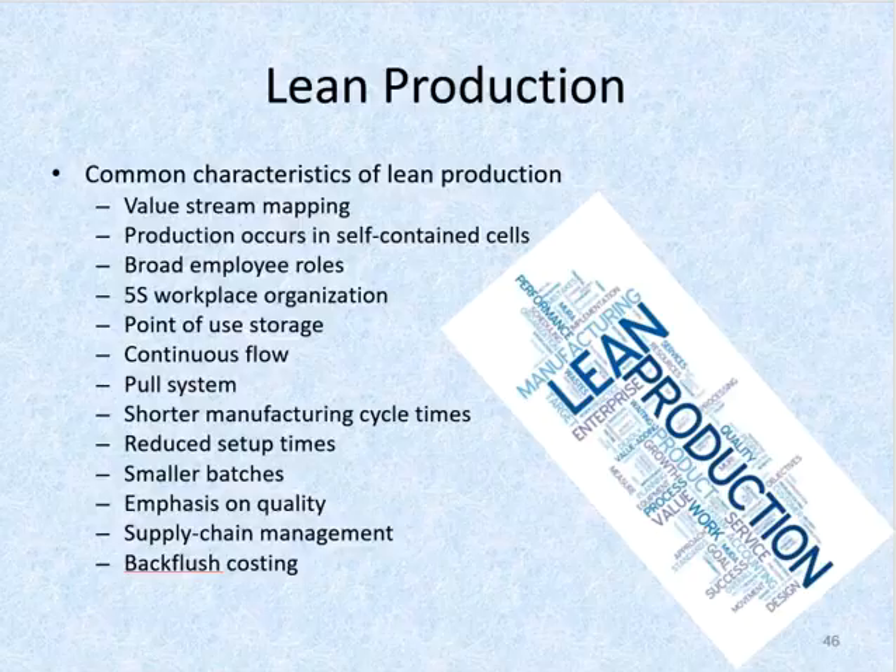Smaller batches: large batch sizes cause wasted wait time, and therefore one of the key elements of lean production is the use of smaller batches. Emphasis on quality: lean companies focus on producing their products right the first time and every time. For supply chain management, due to not having an inventory buffer, lean production requires close coordination with suppliers, who must guarantee on-time delivery of defect-free materials.